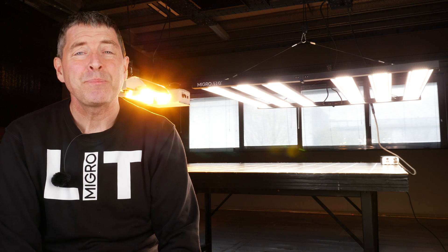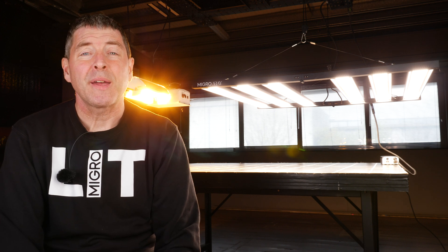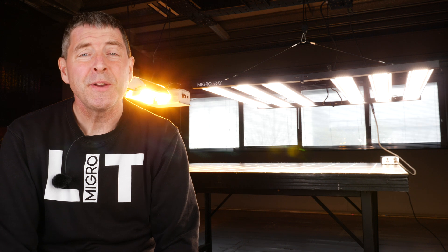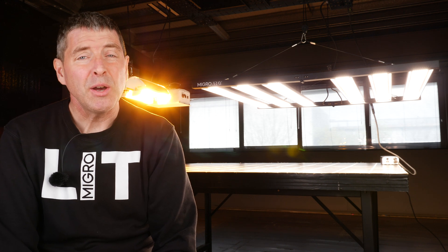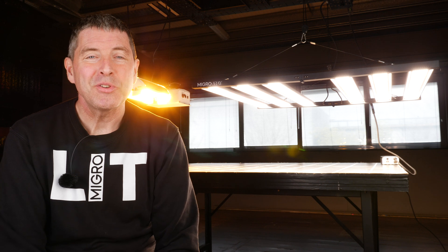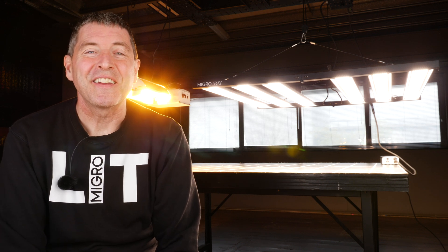Hopefully I've shown you that you can get much better spectrum from LED, push your power intensity higher at a much lower long-run cost, whilst maintaining a better grow room environment that can reduce costs but also improve yield quality. In the end, I hope you enjoyed it — looking forward to your comments. I'm sure there'll be many. Take care.